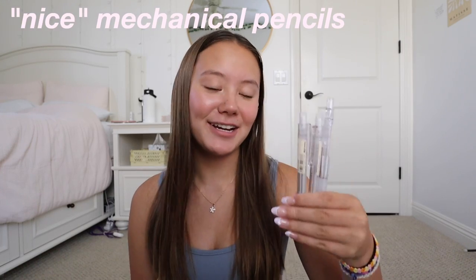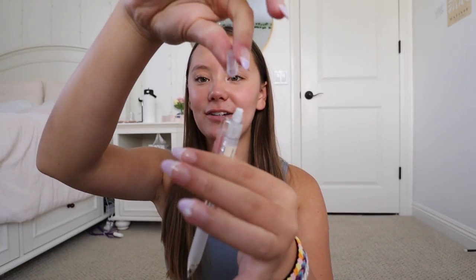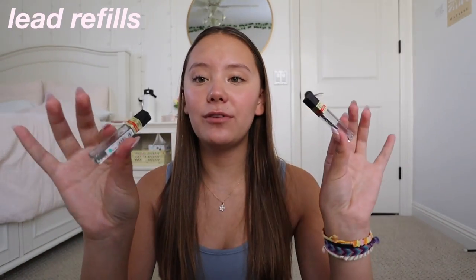Then I got three nice pencils — by nice I mean slightly nicer than the cheaper ones, and these ones I won't be giving away to people. These are the mechanical pencils made by Muji. These have 0.5 lead, which I personally prefer over 0.7. They have a rubber grip and their eraser does have a cap on it, which is kind of cool. I just got three of those, and then to go with them I just got refills of lead. I feel like I always run out of lead, so I got these two little containers of 0.5 lead.